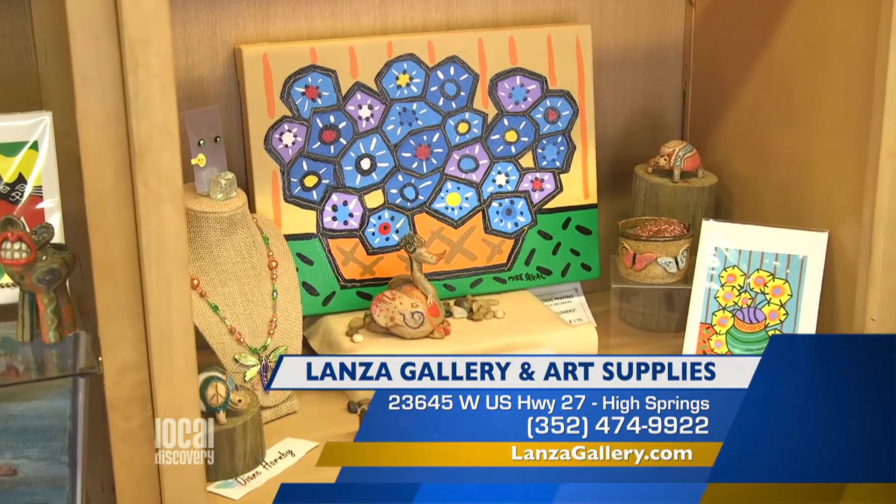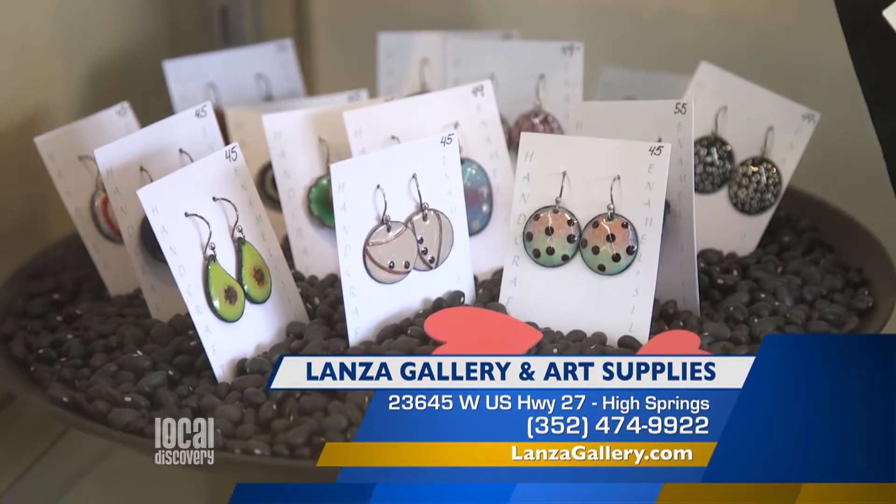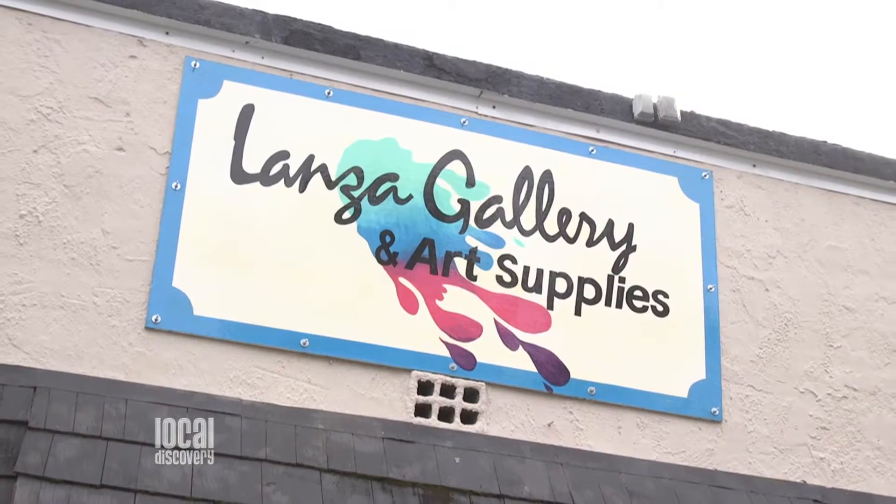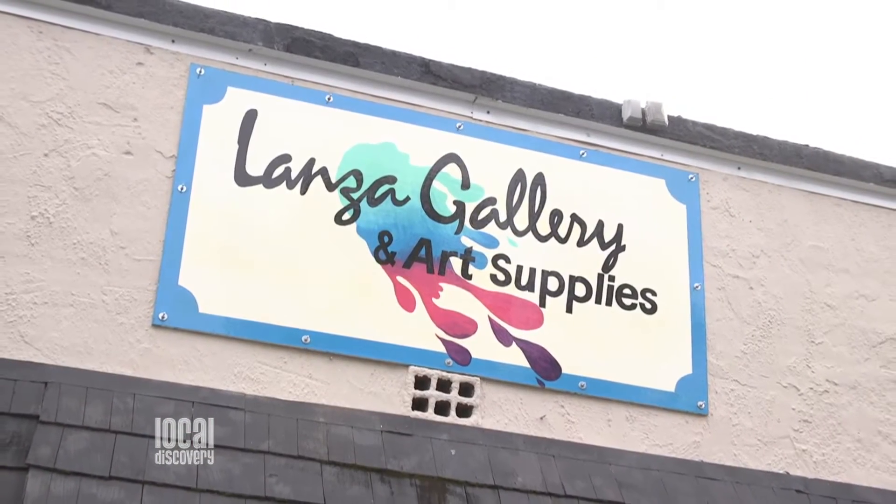What are your hours? I'm open Tuesday through Thursday, including Saturday 11 to 5, and Friday noon to 6. You can like us on Facebook, check out our website, or give us a call. But the best thing to do is visit LonzaGallery.Supplies in beautiful downtown High Springs.